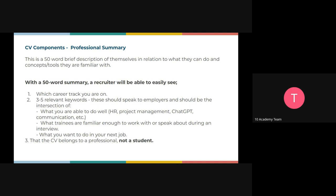Within this 50-word summary, a recruiter should be able to see the track you're on — whether that's data engineer, software engineer, or another path — and the relevant keywords they're looking for. Your summary should also reflect your skills and what you're able to do well, whether that's HR, project management, or specific tools or platforms like databases, specifically Postgres.